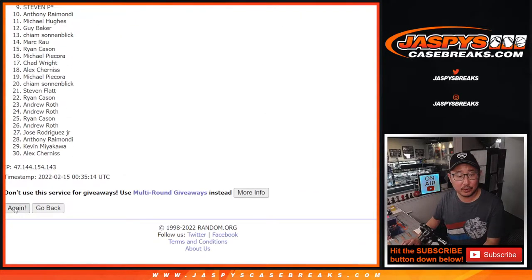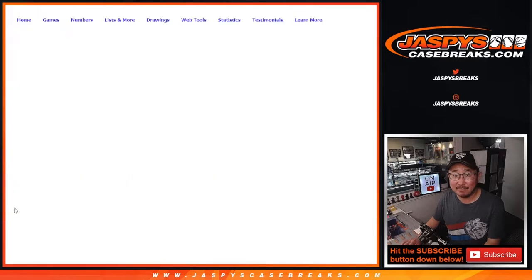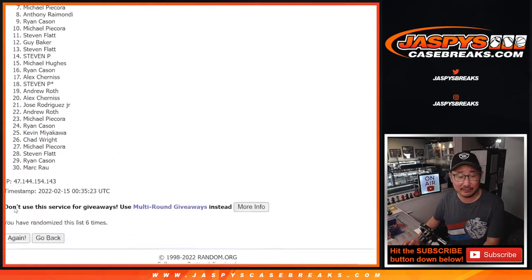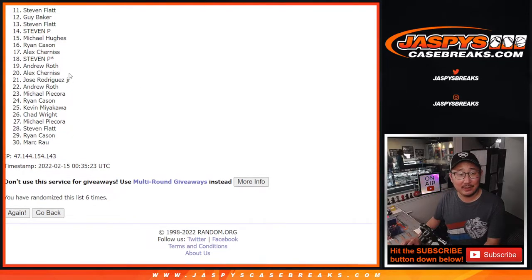One. Two. Three. Four. Five. And good luck — sixth and final time after six, it's just the top ten. Unfortunately, sad times for Stephen Flatt and everybody else. Appreciate you taking the risk.